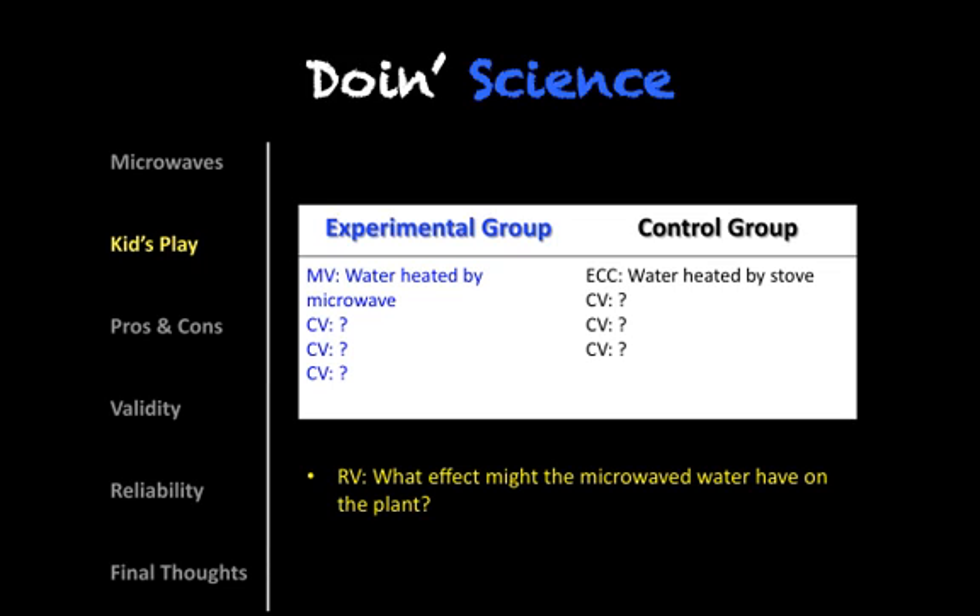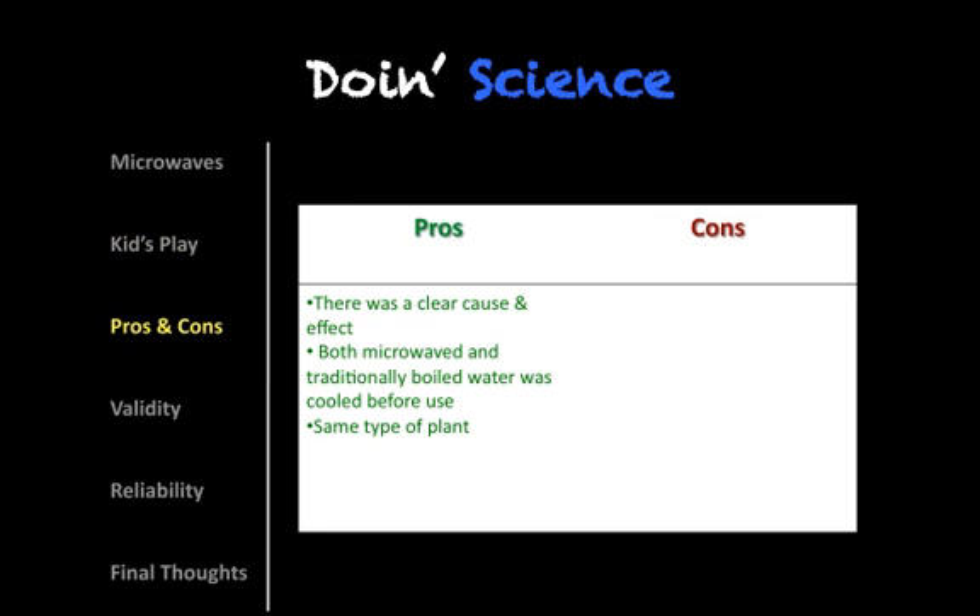So let's take a look at some pros and cons. On the pro side, there was a clear cause and effect. They were trying to link the activity of microwave energy on the structure of water and does that have any negative effect on plants. Both forms of water were cooled to allow the plants not to be scalded when they were watered, and then they used the same type of plant.